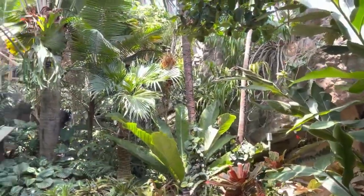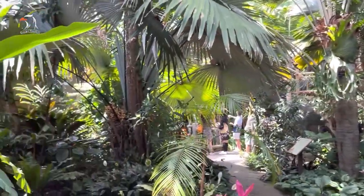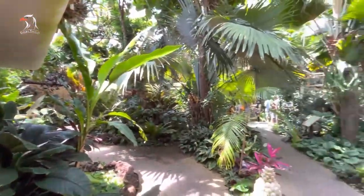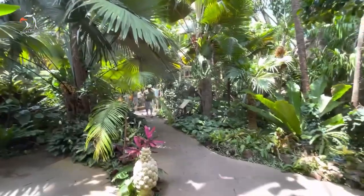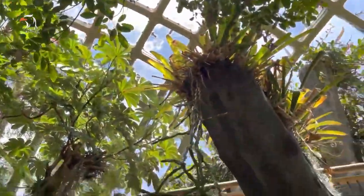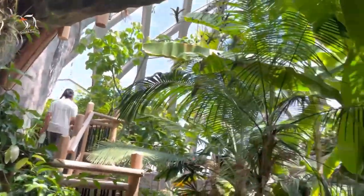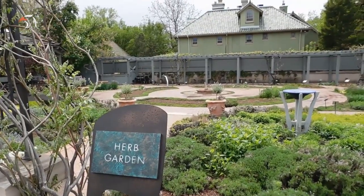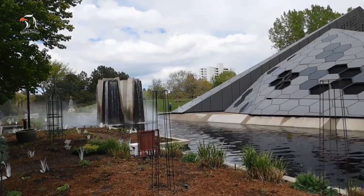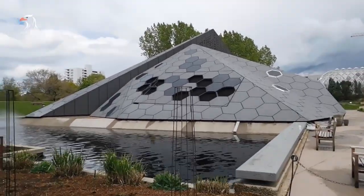If you don't have your own set of wheels, you can use RTD routes number 24 or number 10 to access the gardens. The Denver Botanic Gardens is open every day from 9 a.m. to 5 or 8 p.m. depending on the season. General admission costs $12.50 for adults, $9.50 for seniors, and $9 for students and children ages 3 to 15. Kids 2 and younger can enter for free.